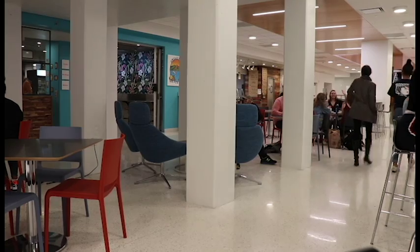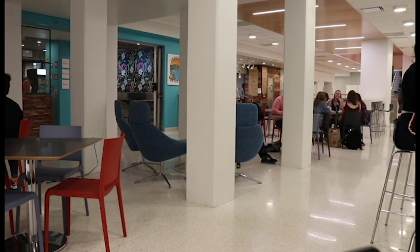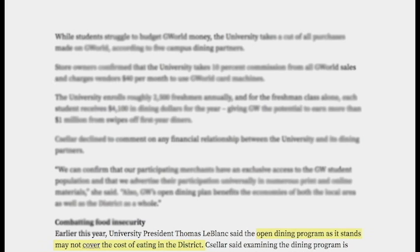Washington, D.C. has developed into a city with one of the highest cost of living rates in the United States. According to another GW Hatchet article in 2017, University President Thomas LeBlanc stated the 2016 open dining program alone might not cover costs of eating in the district.